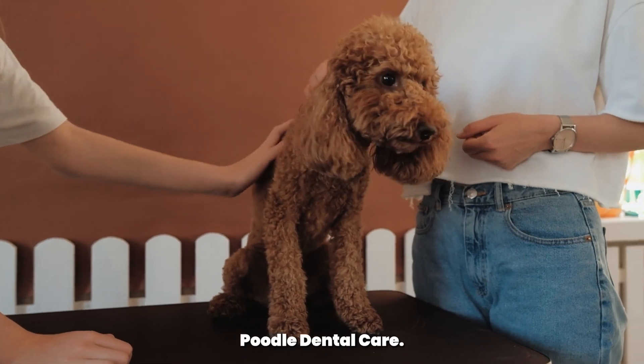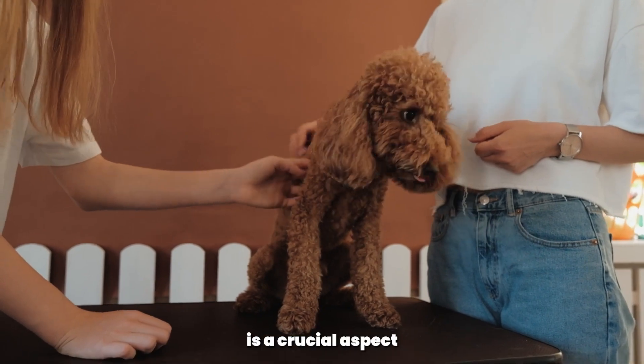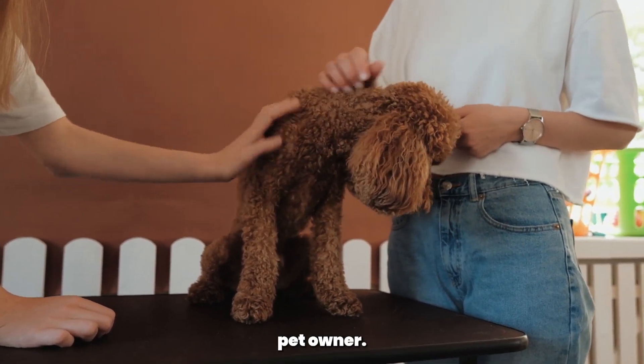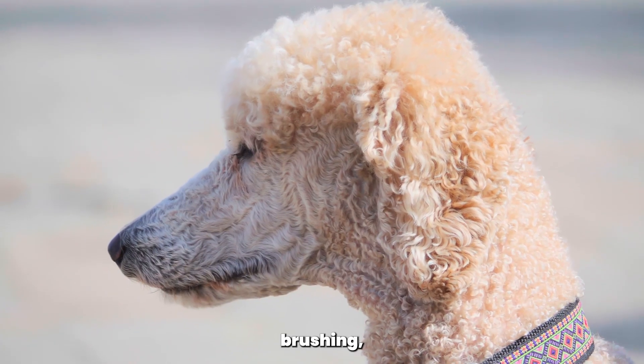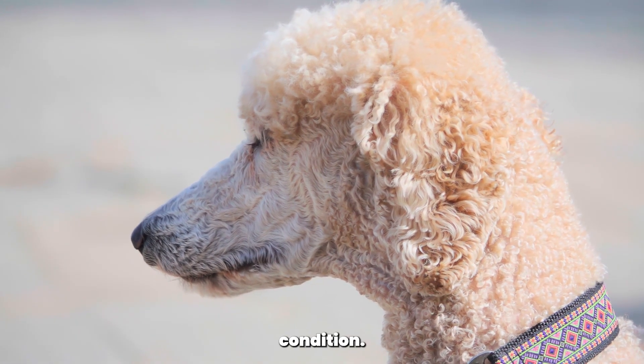And there you have it — poodle dental care: how to maintain a pearly white smile for your pup. Taking care of your poodle's dental health is a crucial aspect of being a responsible pet owner. With regular brushing, dental-friendly toys, treats, and checkups, you can help keep your poodle's teeth and gums in excellent condition.